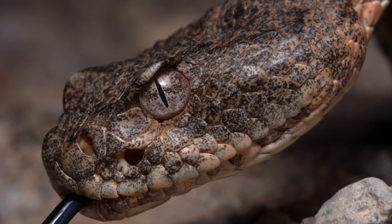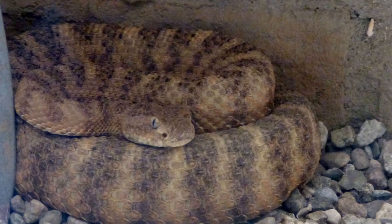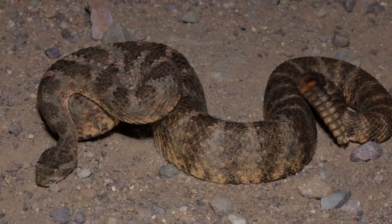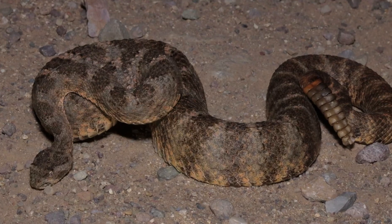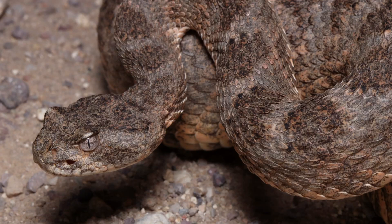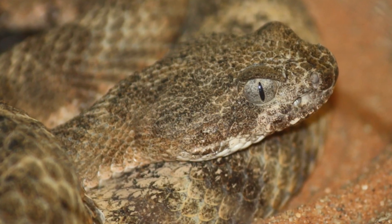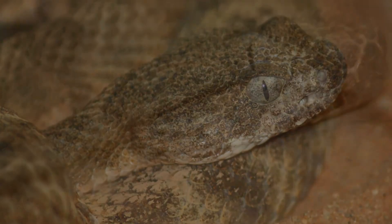Tiger Rattlesnake. The Tiger Rattlesnake is characterized by its striking pattern and can reach lengths of around 1.2 meters. Found primarily in the southwestern United States, its venom is highly toxic and can cause severe systemic reactions. Unlike other rattlesnakes, it is known to be relatively calm unless provoked.